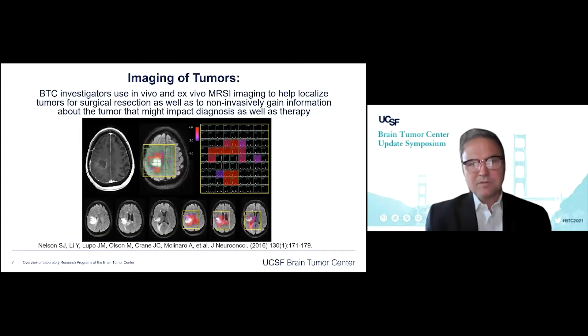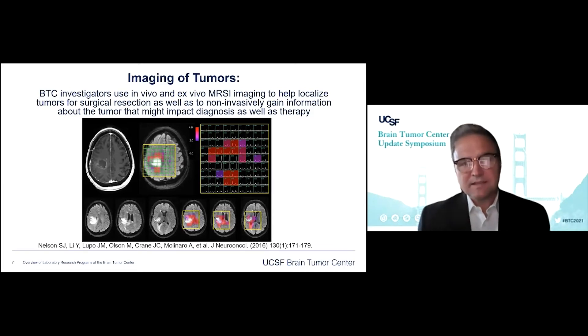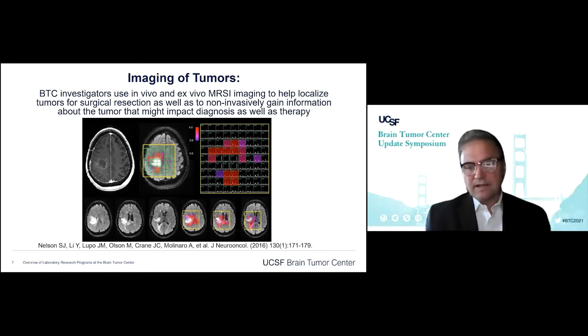In the area of imaging of tumors, we just heard terrific talks by Sun Mi and Javier about how imaging is applied. But of course, these imaging techniques have to be developed. There are people in labs developing the technology that will then be applied to patients and the diagnosis of disease — essentially using in vivo and ex vivo techniques to figure out what's going on non-invasively.